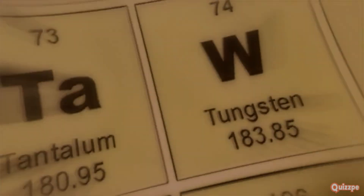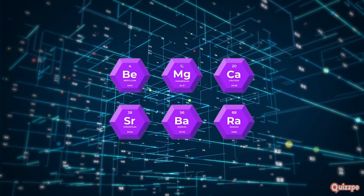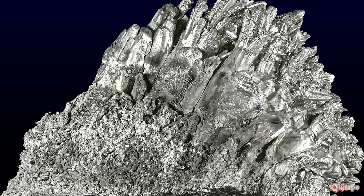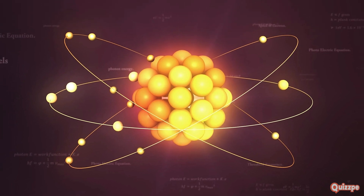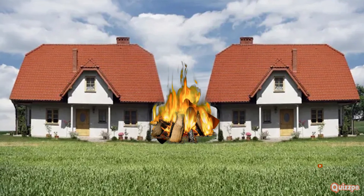Moving right next door, we find the alkaline earth metals in the second column of the periodic table. These elements are also reactive, but not as much as the alkali metals. They're like the responsible older siblings — still willing to participate but more controlled. Alkaline earth metals are harder and denser, with two electrons in their outermost shell, making them slightly less reactive. You won't see them bursting into flames as easily as their alkali neighbors.